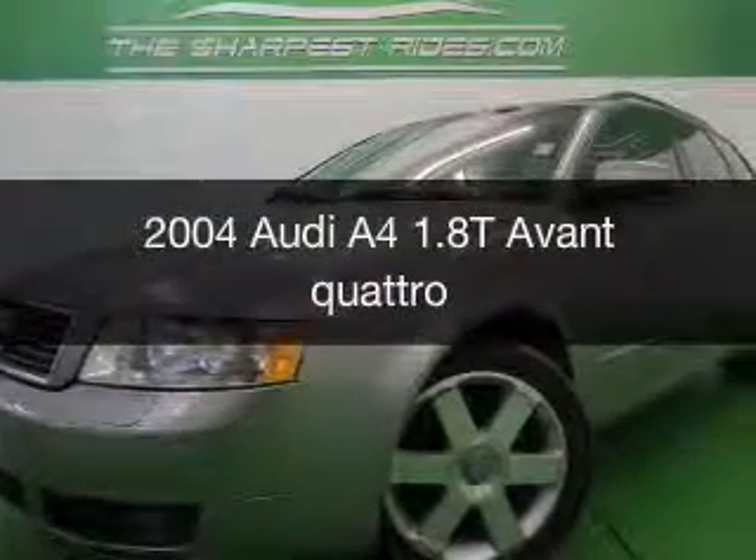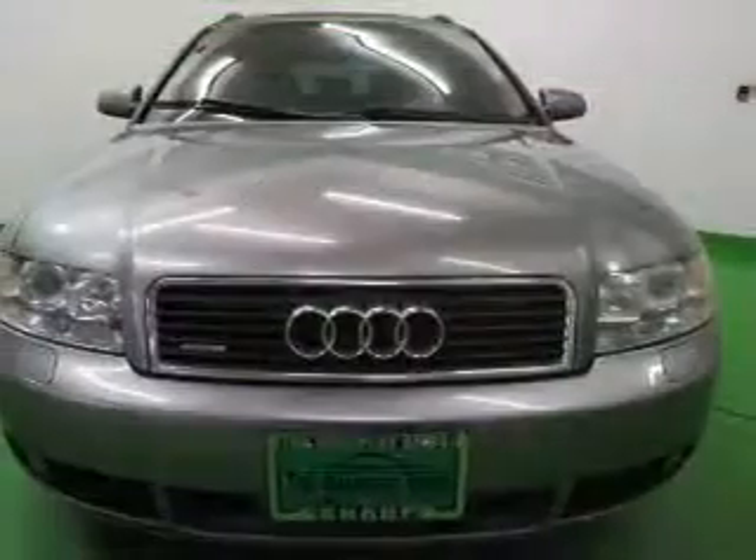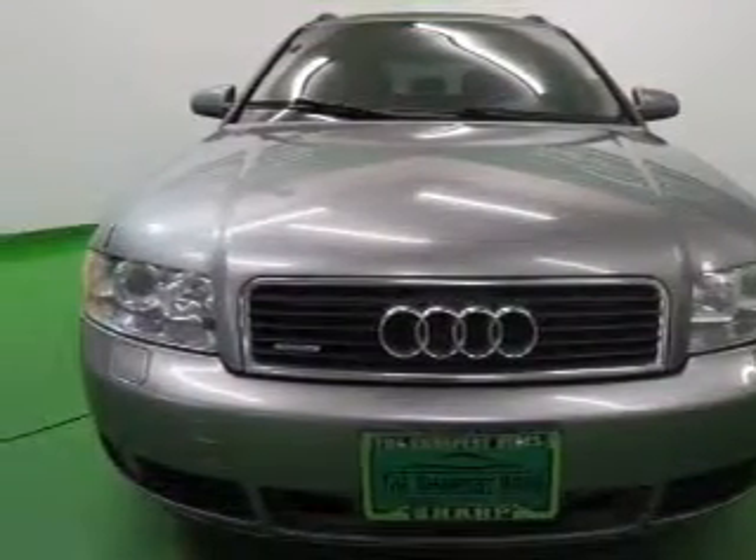This is a used 2004 Audi A4, powered by all-wheel drive, a 1.8 liter, 4-cylinder engine, and a 5-speed automatic transmission.